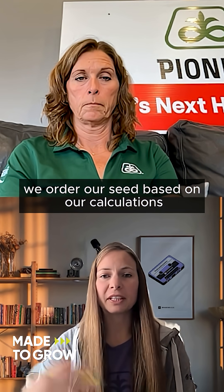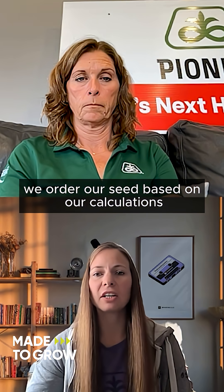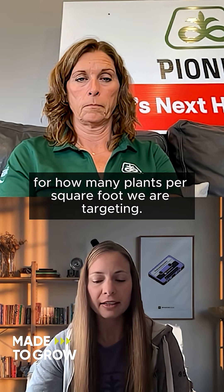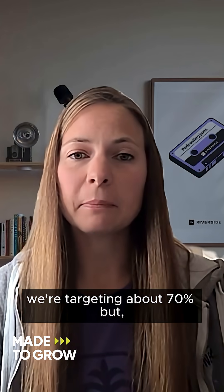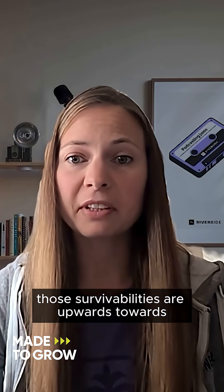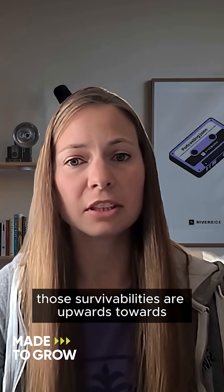Survivability is a really big one. We order our seed based on our calculations for how many plants per square foot we are targeting. On average, we're targeting about 70%, but there's a very big variety of seeding units out there, and some of them, those survivabilities are upwards towards 90-95%.